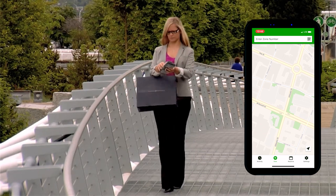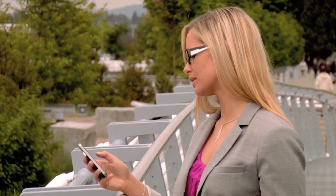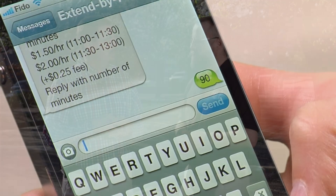The app will also advise you when your parking is getting ready to expire. So if you paid for an hour and get caught up running errands a little longer than expected, it will prompt you on your smartphone saying your parking is about to expire and ask if you'd like to increase your time. That's another very useful tool.